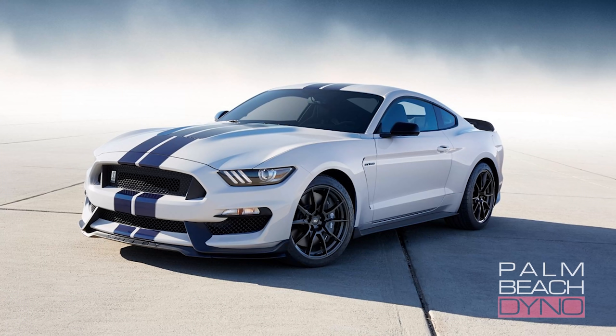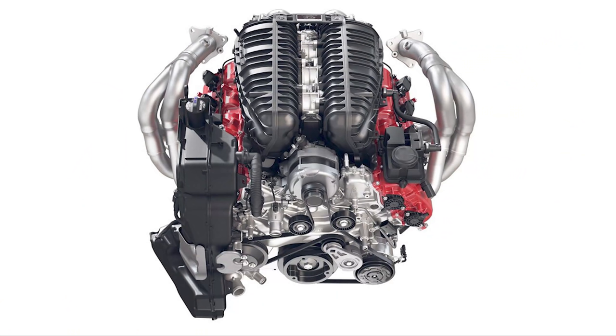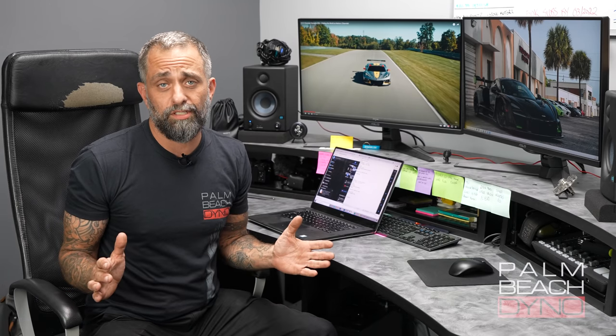We might have a Z06 dyno graph. We're going to show you that compared to the GT350 and what I think it's going to look like when we compare them for real. But first I want to go over the engine itself and how it differs so enormously compared to a GT350 engine or any Ford dual overhead cam engine.